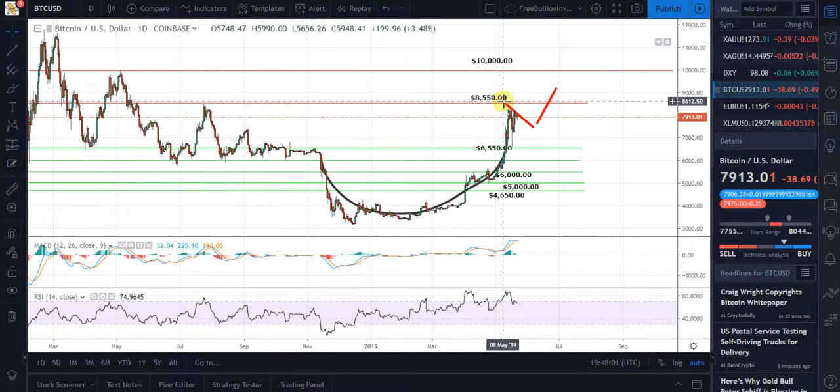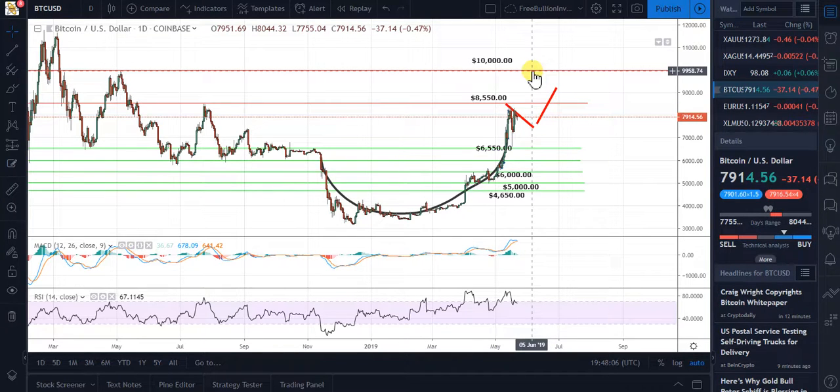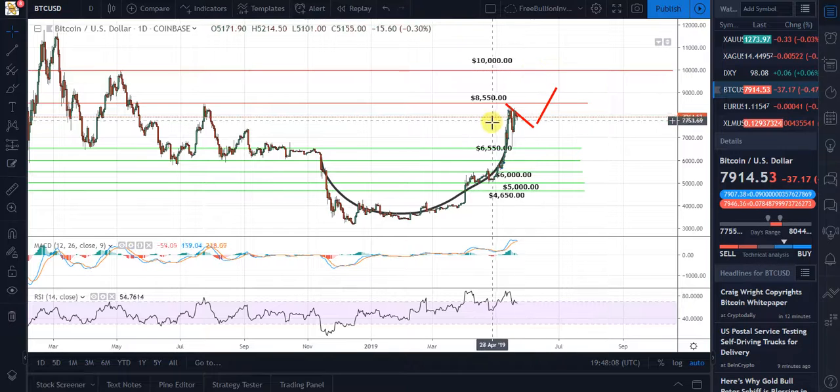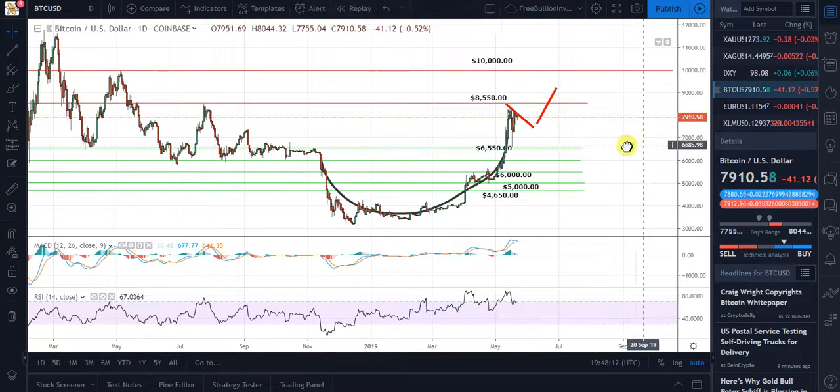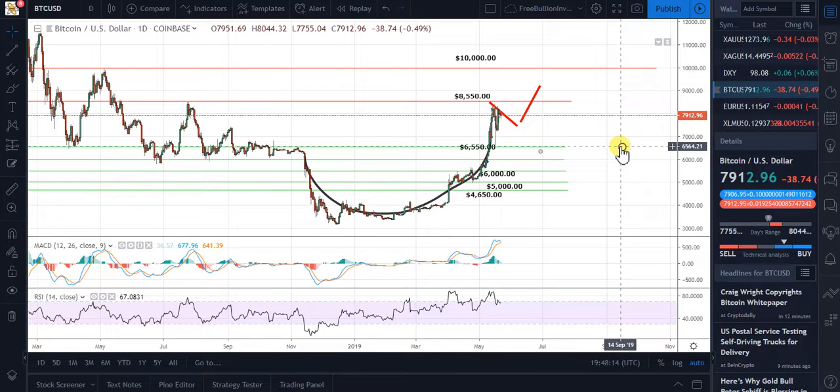8,550 is the next resistance level, and then 10,000 will be the next level above that once we break 8,550. So my outlook for Bitcoin is that hopefully we'll break 8,550 in the next seven days. Thank you very much.